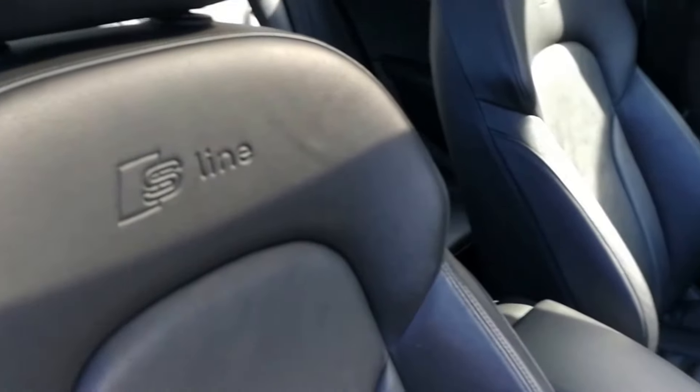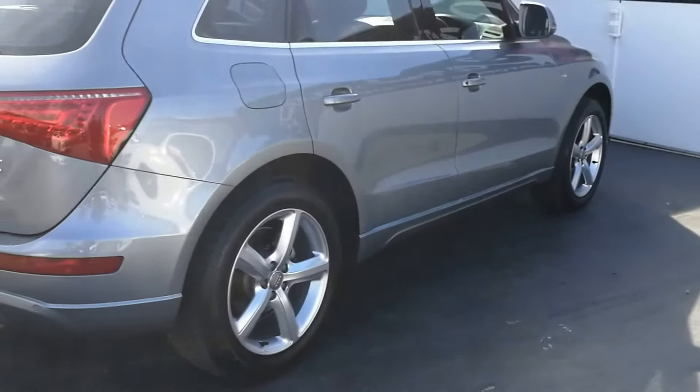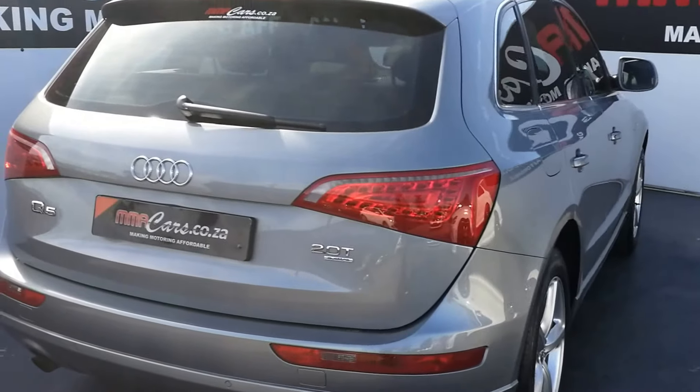S-Line. All vehicles sold at MMA Cars by a ton come with an AA Dekra roadworthy certificate. This is your SD on the Audi Q5 2.0L T Quattro Automatic.